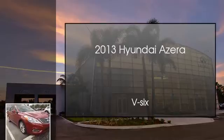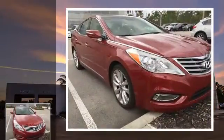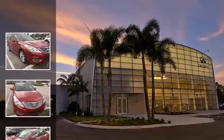This is a 2013 Hyundai Azera. This four-door sedan has an automatic transmission and a V6.